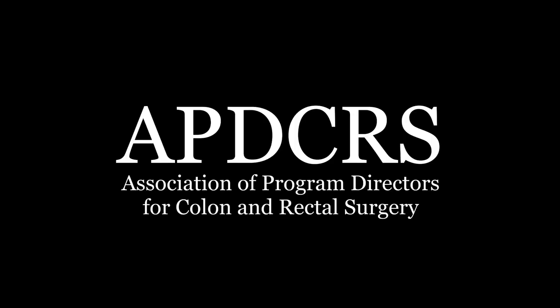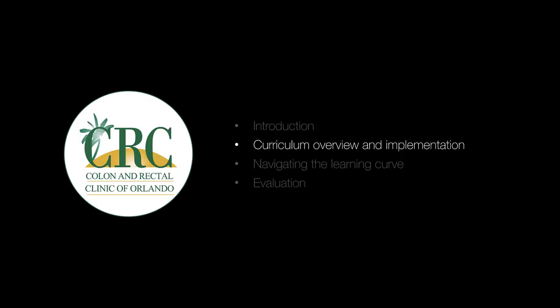The APD CRS — the Association for Program Directors of Colorectal Surgery — is the governing body that oversees all colorectal residency programs in the country. Through the APD CRS, Dr. Bob Cleary, Dr. Amir Bastaros, and I have now trained nearly 600 colorectal fellows over the past eight years. The curriculum I'm going to show you has the APD CRS requirements peppered into it.